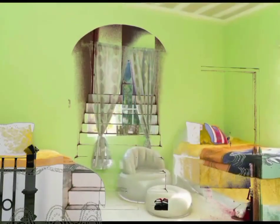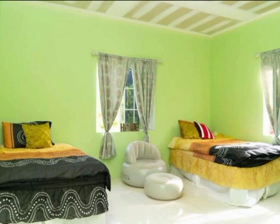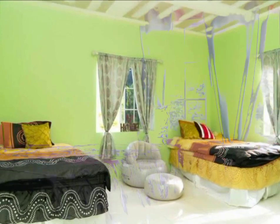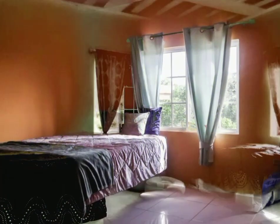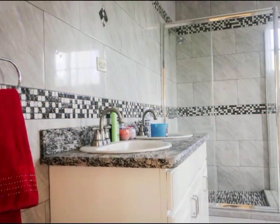The first floor of this 5,000 square feet home offers three bedrooms, including an en suite with a private balcony, two other very spacious bedrooms, a shared bathroom, and a powder room.